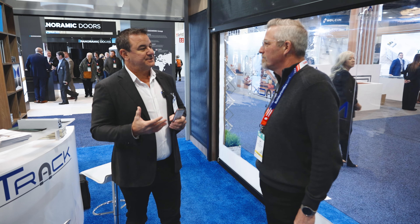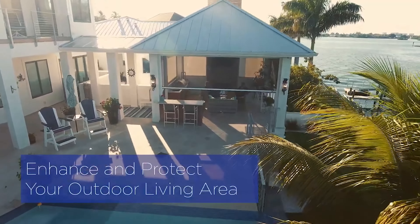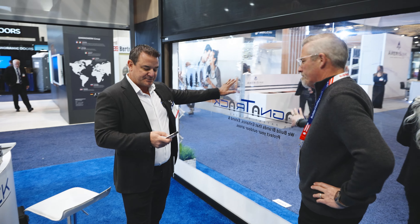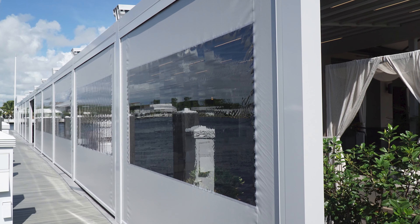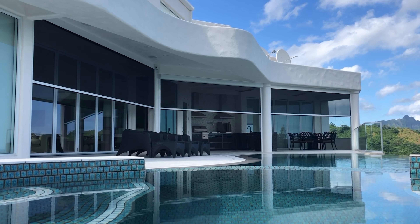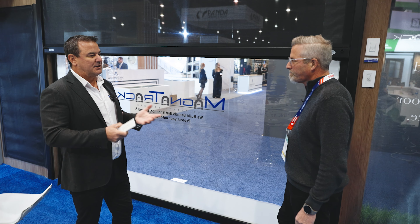MagnaTrac is basically an exterior screen system for wide span openings and what it does is it encloses the outdoor area, gives you a larger floor space for your home and extends the living area. Different combinations of the product — the way you can configure it — so if you're looking for more weather protection you can do something like the vinyl screen product behind us here, which gives you clear visibility, weather and wind protection, but still give you the visibility. We have insect meshes which would be something more like what's behind you over here. Everything is all remote controlled and motorized — you can integrate it with any of your smart home systems, cell phones, tablets — all of that is integratable.